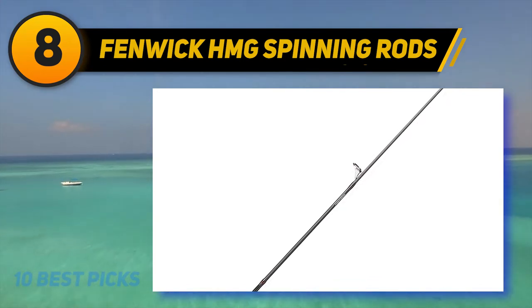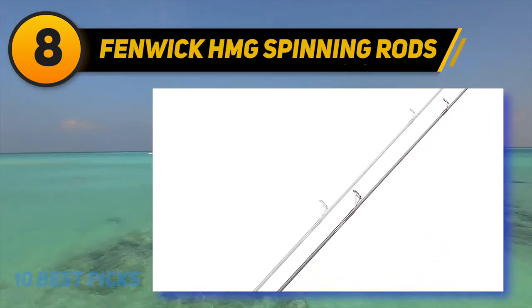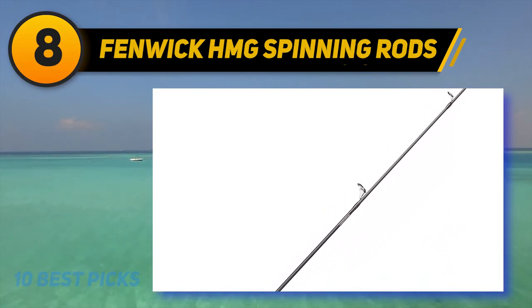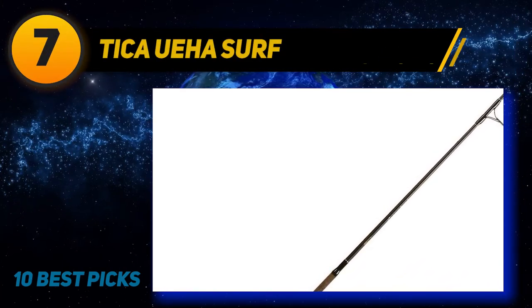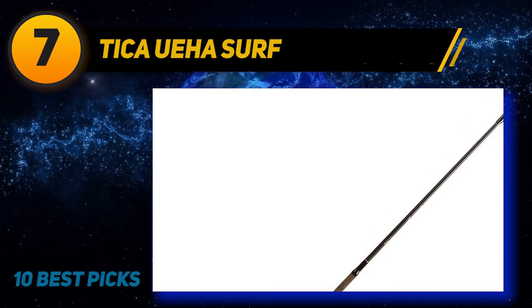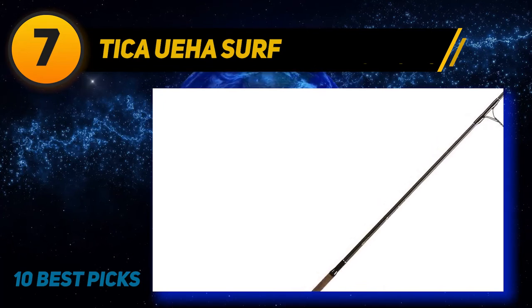Its smooth Fuji VSS reel seats minimize unexpected movement, and its reasonably strong guide is just right for everyday fishing. Coming at number seven, the Tikka UXA surf rod — no doubt this fishing rod is more worth it than it costs. From the Tikka UXA series, it's the best option you can get as a quality rod.